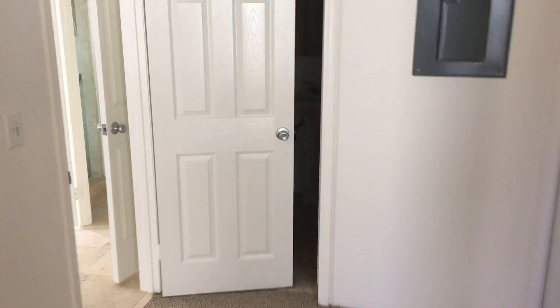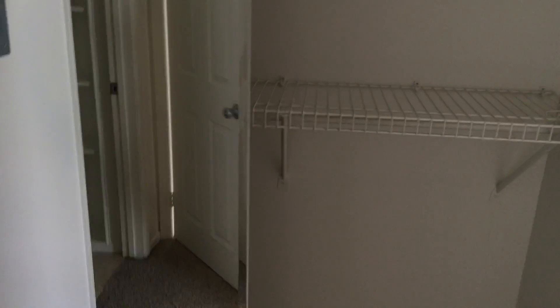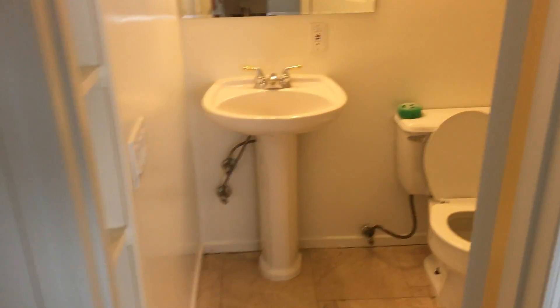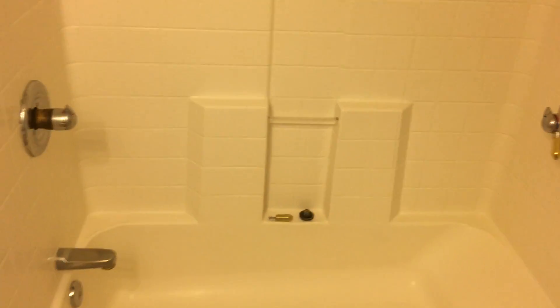This is bedroom number one — quiet, with virtually no street noise of any kind. We have a large closet and plenty of space, plus an attached en-suite bath with some cute storage, a full shower, and two shower heads.